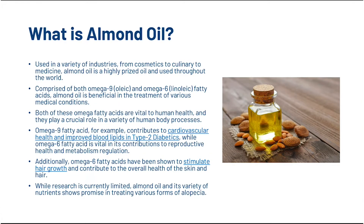It's used in a variety of industries from cosmetics to culinary to medicine, and it's a highly prized oil used throughout the world. It's comprised of both omega-9, which is oleic, and omega-6, which is linoleic fatty acids, and is beneficial in various medical conditions. Both of these omega fatty acids are vital to human health and play a crucial role in a variety of human body processes. Omega-9 fatty acids contribute to cardiovascular health and improved blood lipids in type 2 diabetics, while omega-6 fatty acids are vital in their contribution to reproductive health and metabolism regulation. Additionally, omega-6 fatty acids have been shown to stimulate hair growth and contribute to the overall health of the skin and hair. While research is currently limited, almond oil and its variety of nutrients shows promise in treating various forms of alopecia.